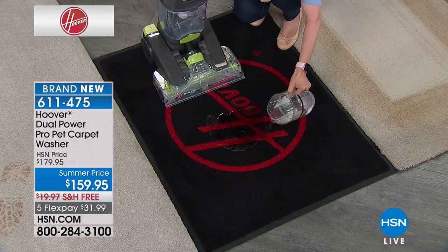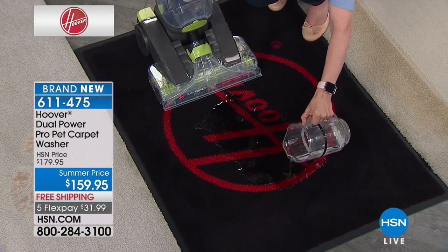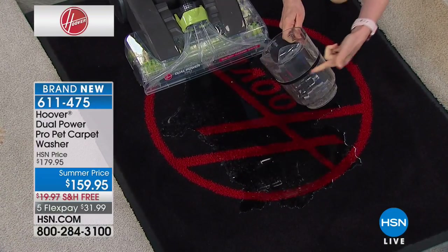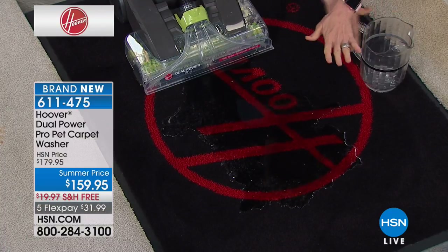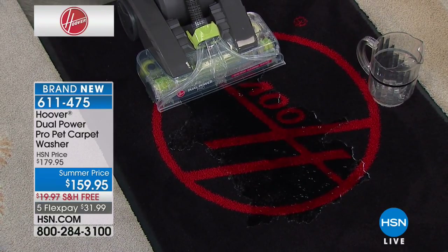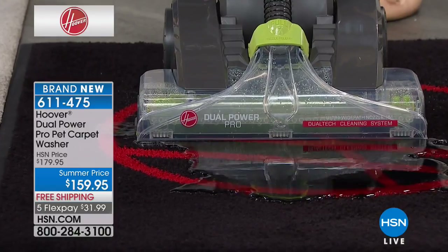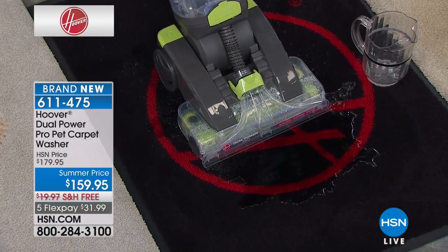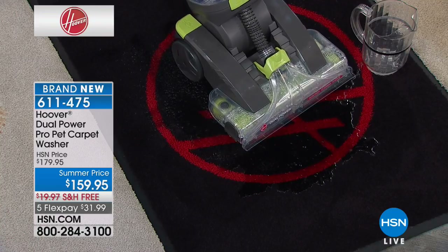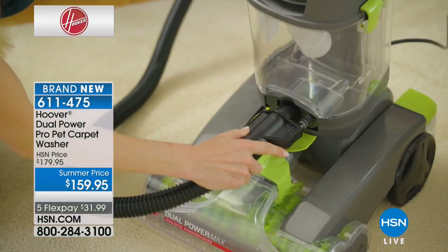Two different tanks for dirty and clean water, two different brushes — that gives the deep stain removing double power. Now I'm pouring water right here on our carpet to measure the power of the suction. Our water is up to a marked line — we're going to suction it up with no soap, just measuring the raw suction power.